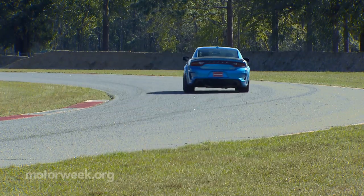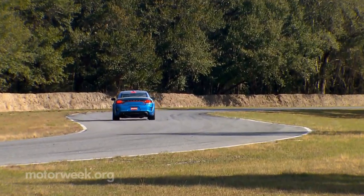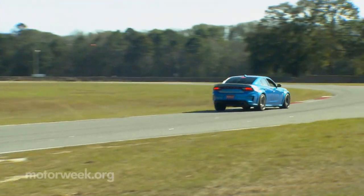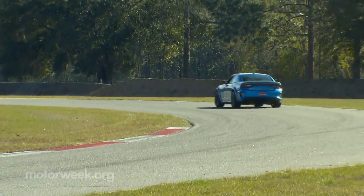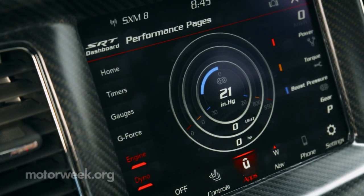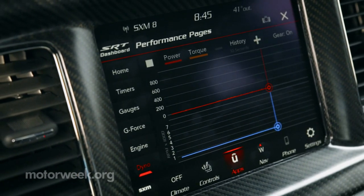And when it comes time to use that other pedal at your feet, the brakes are quite confidence-inspiring, but after continually searching for their limits deeper and deeper into corners, they will start to fade a bit. SRT performance pages give you lots of options for customizing your preferred setup, as well as dialing in launch control.